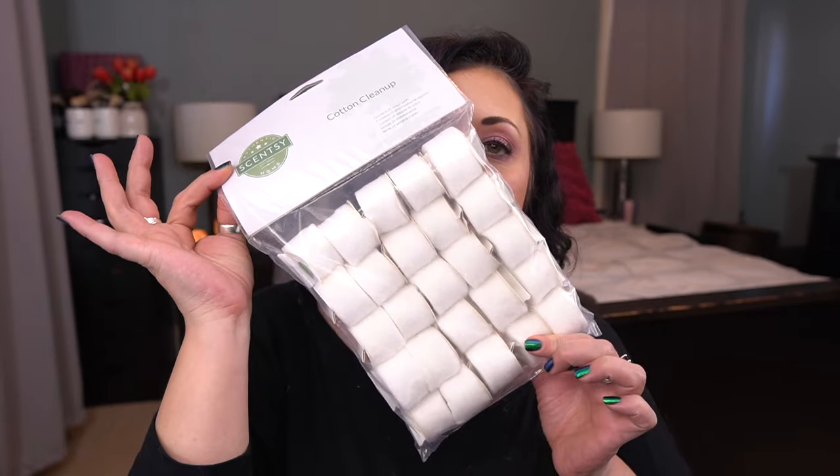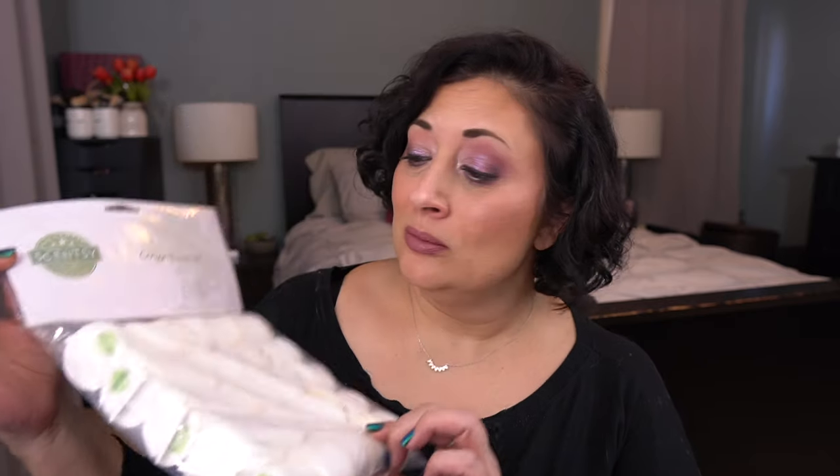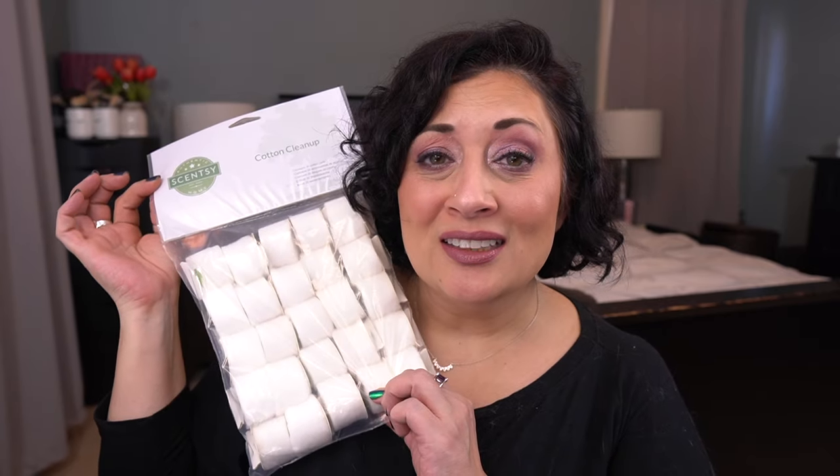The first thing I want to show you is not wax-related — it is the new cotton cleanups. These are tiny. I'm not sure how I'm going to feel about these; I like the bigger ones better. Moving on to the bars — this is in no particular order, everything is on my vanity, so it's going to take some time to go through.